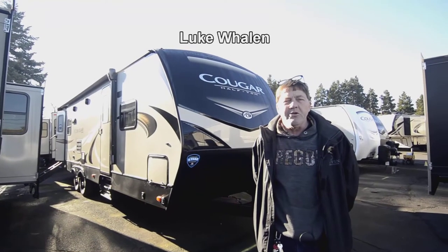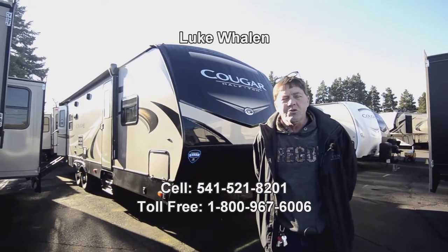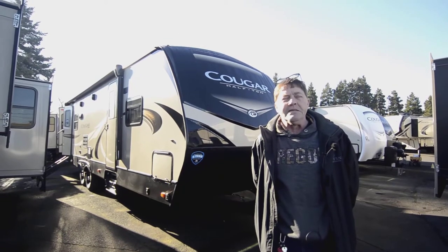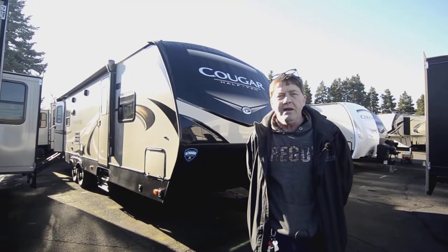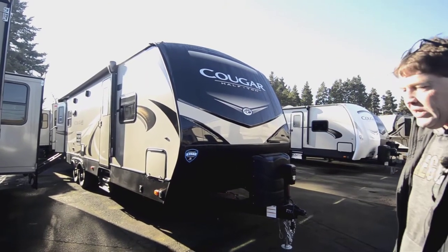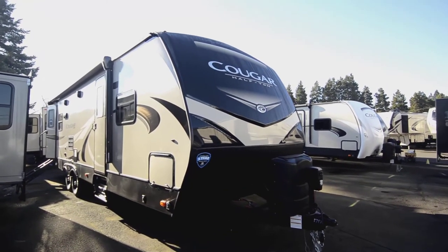Hi, I'm Luke Whalen with the RV Corral in Eugene, Oregon. If you have any questions on this Cougar travel trailer I'm about to show you, or anything else in our inventory, please call me. My number is 541-521-8201. Today I'm going to show you a 2019 29 RLD Cougar half-ton towable.